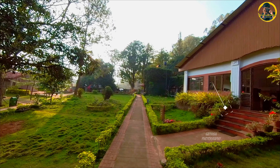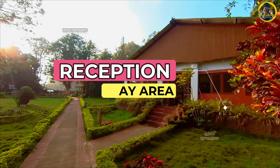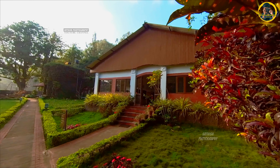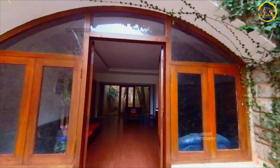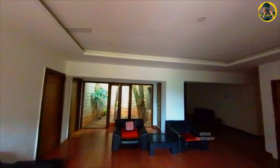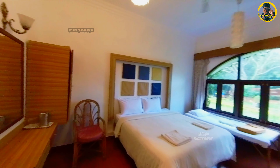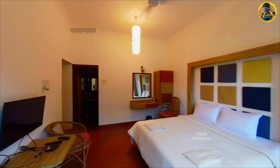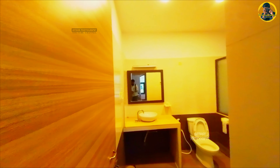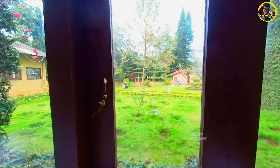This is a great garden. This is a reception and indoor games. This is a room for booking details. This is a 2 plus 1 room. This is a very decent and spacious room. This is a very beautiful view.